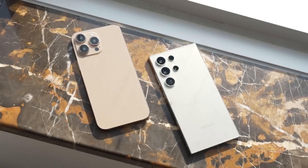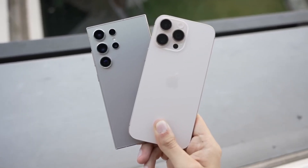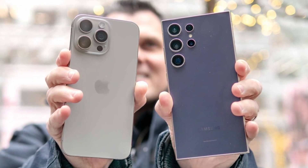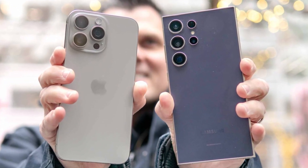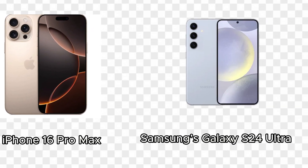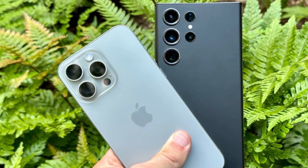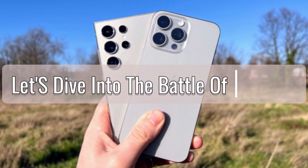The smartphone industry is constantly evolving, with each new year bringing us flagship devices that push the boundaries of technology and design. In this video, we'll be taking a close look at the two biggest names in the smartphone world right now: Apple's iPhone 16 Pro Max and Samsung's Galaxy S24 Ultra. Both phones are powerhouses in their own right — but how do they stack up against each other? Let's dive into the battle of the bigs.